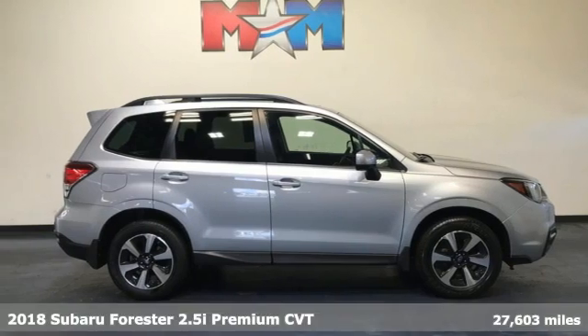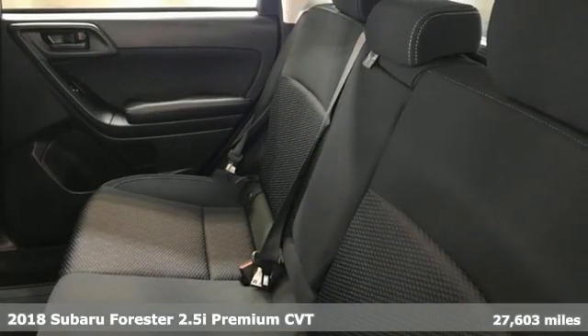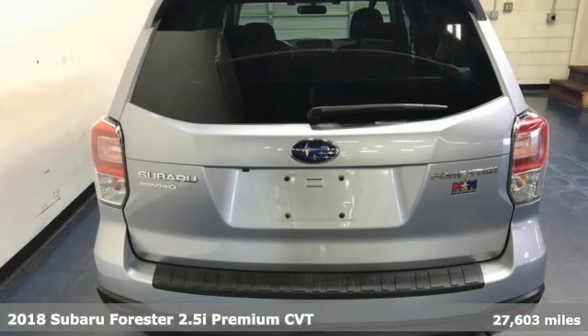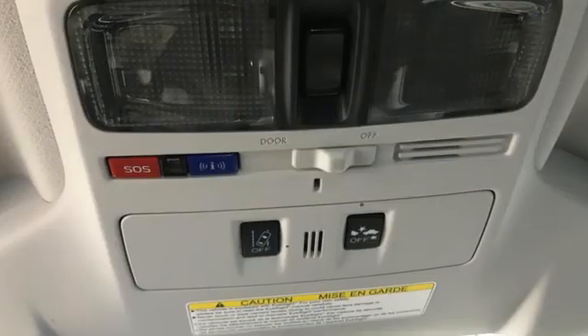It's a certified 2018 Subaru Forester. Live up to your potential — the potential to experience great things and small in a Forester. It comes nicely equipped with features you'll love.